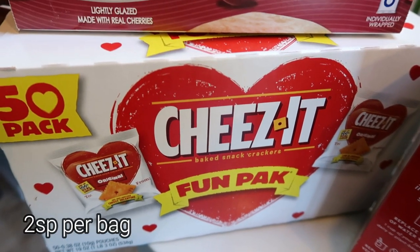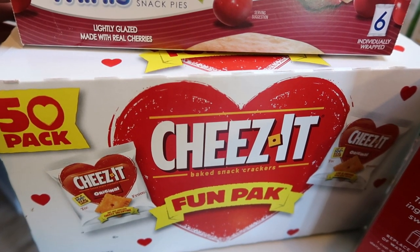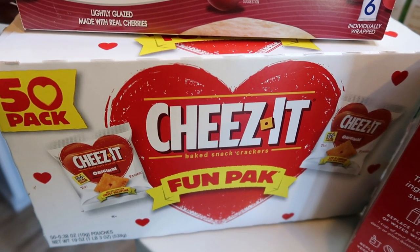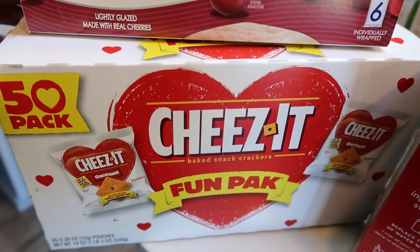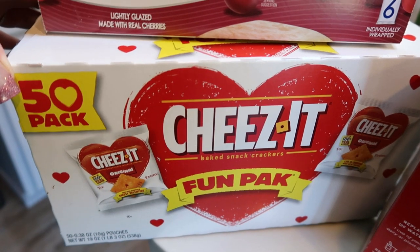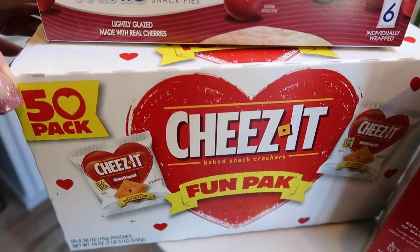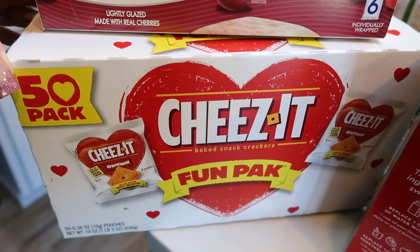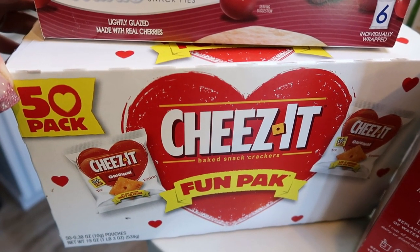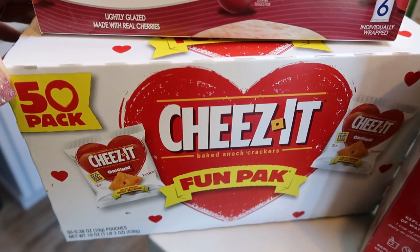I stopped back by the Valentine's Day section because I have been craving Cheez-Its. My issue with Cheez-Its is I'm very likely to overeat them — I just eat them out of the box. So I remembered these Valentine's Day individual fun packs, 50 of them in a box for $8.99. They're two points per package. I tend not to overeat prepackaged items because I generally don't go back for more. I know they're usually more expensive and there's a little more waste, but it really helps me stay within my points and calories.